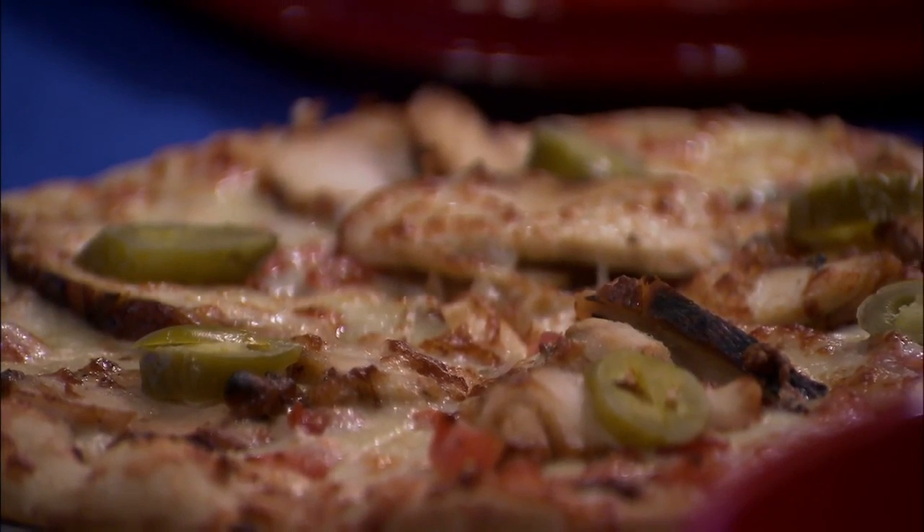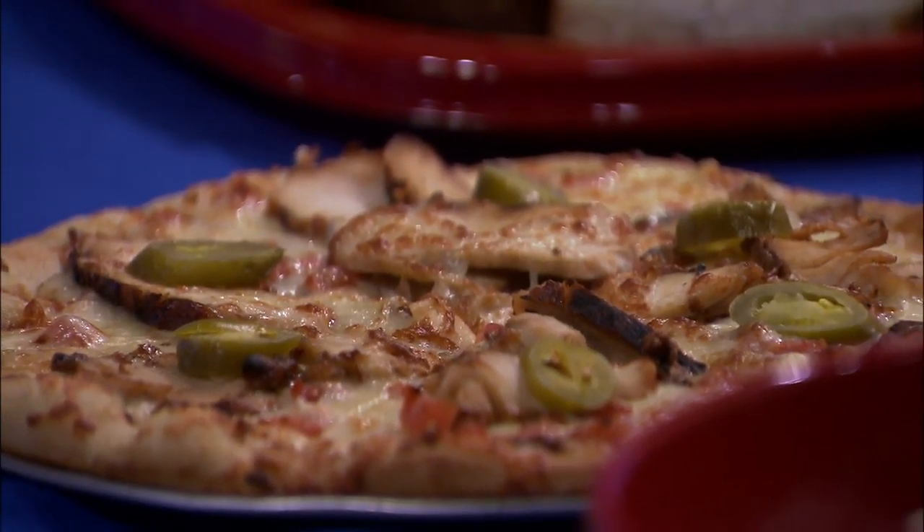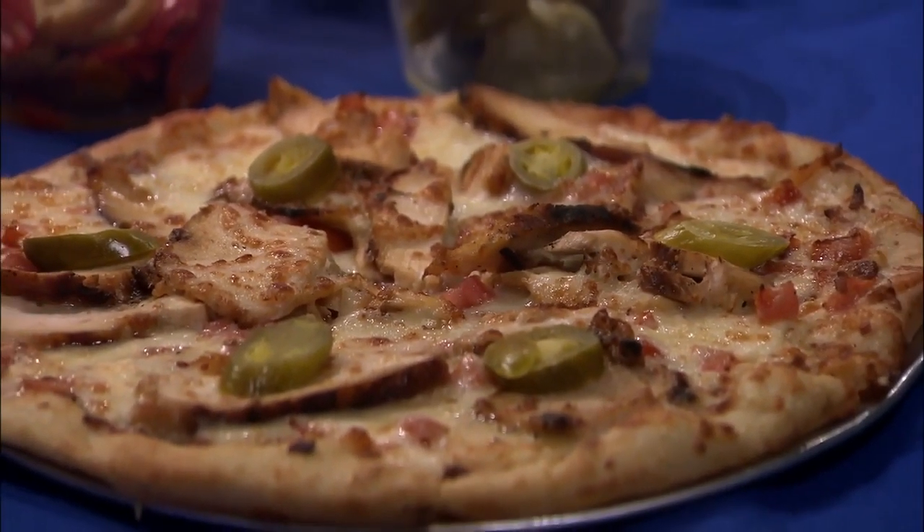We brought with us today the Nukes Q Pizza. We use our house-made white barbecue sauce as the sauce. It's got provolone cheese, bacon bits, chicken, cheese, and then some jalapeños on top.